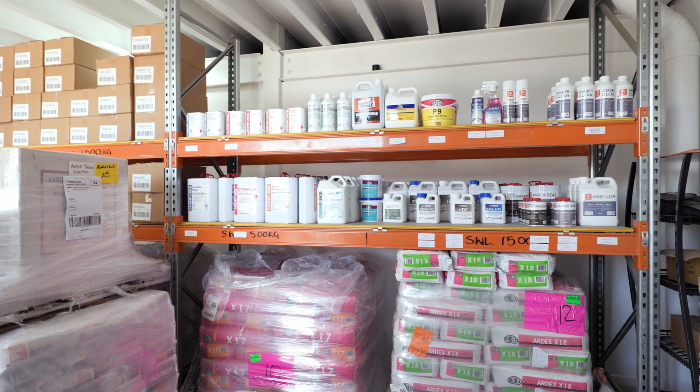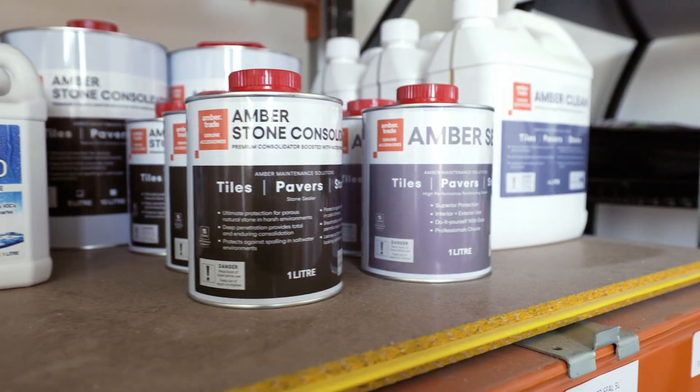We've been using Amber for five years since we started our business and they were all extremely welcoming and very friendly and happy to help us in any way. One of the best things is it's just a one-stop shop — they have all the products there, you don't need to go buy the glue from somewhere, get the grout, get the primer, it's just all there.